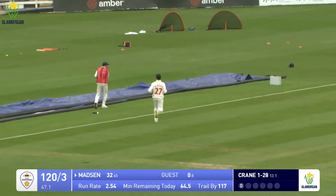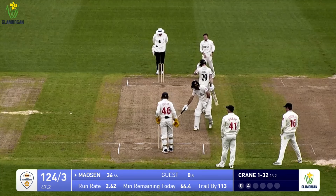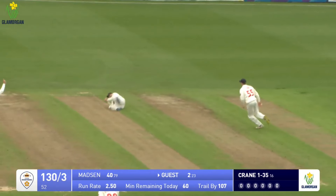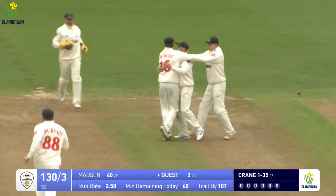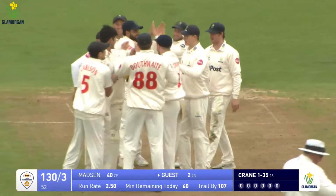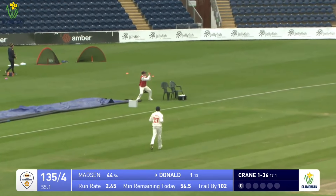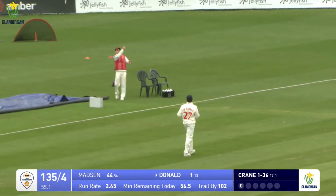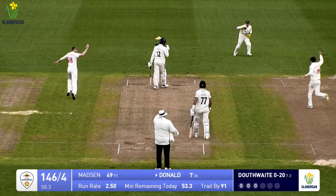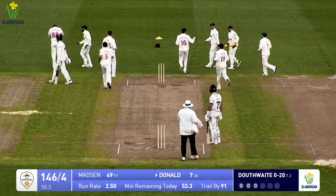Madsen sweeps - he does enjoy a sweep - and he's going to get four runs out to the mid-wicket boundary. That's the first boundary of the afternoon session. Hamza angles it in to Brook, Guest, and he flicks it through the mid-wicket area for four. Appealing for caught down the leg side and it's given - Nearing Donald caught down the leg side on his return to Glamorgan.